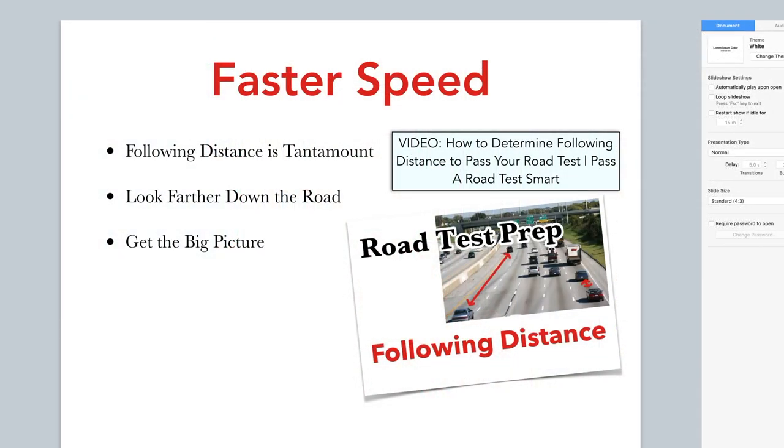Edgar asks for tips on maintaining speed. There is a video on controlling speed on the YouTube channel — Cory may find that for you. At faster speeds, following distance becomes paramount. You have to manage your following distance carefully.